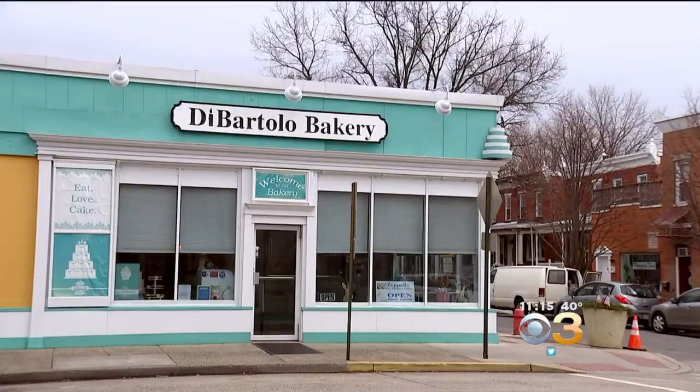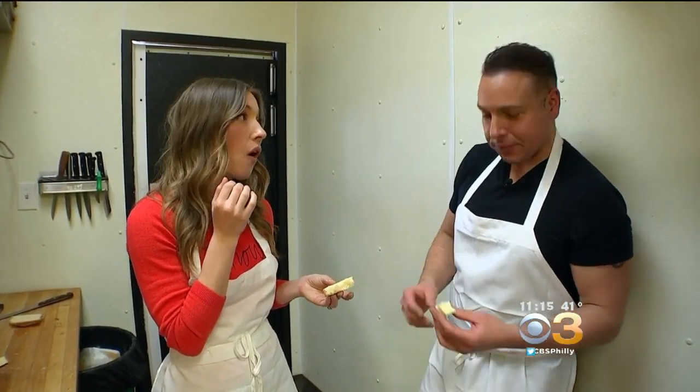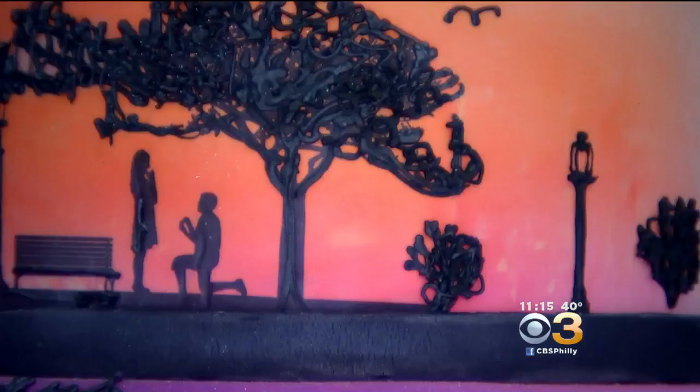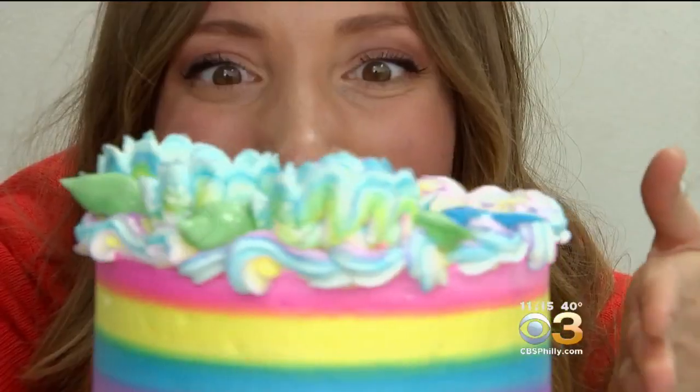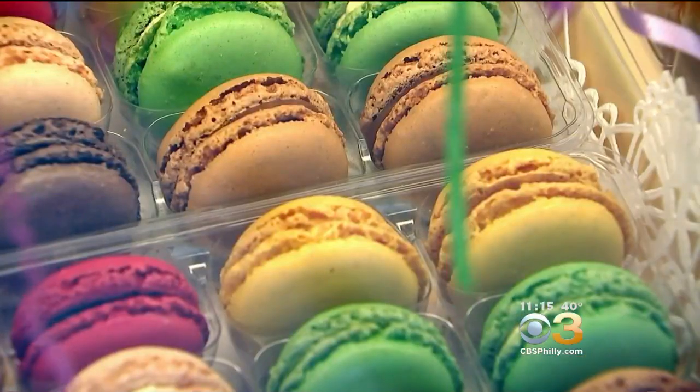This is DiBartolo's in Collingswood — a bakery that whips up sweet stories, turns cakes on their head, and cranks out classic cravings every day.